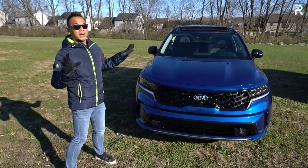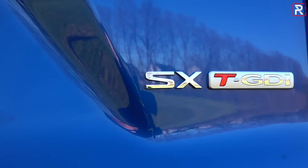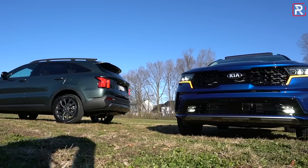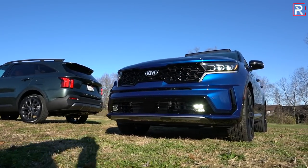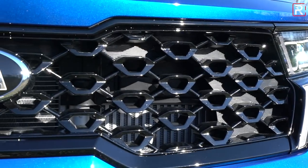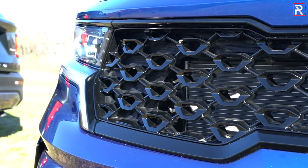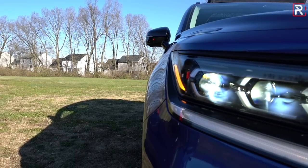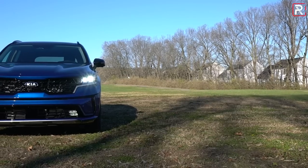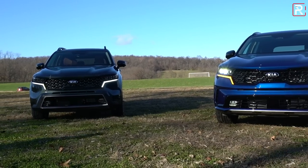Looking at the design, this beautiful sapphire blue is the sport-oriented SX model, which is also a top trim. The green one is the SX X-Line. Looking at the front fascia, Kia calls this their tiger face or tiger nose — it's an evolution of what they've always been doing. It's a very attractive-looking SUV. The SX trim gives you black accents in the grille, full LED headlights with LED low and high beams, a signature LED daytime running light, LED turn signals, and LED fog lights built into the lower front fascia.